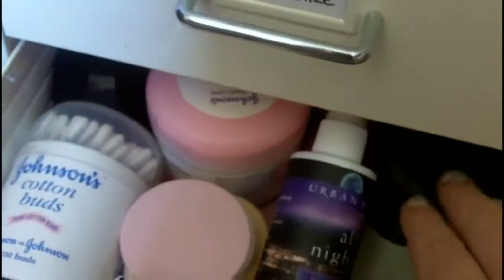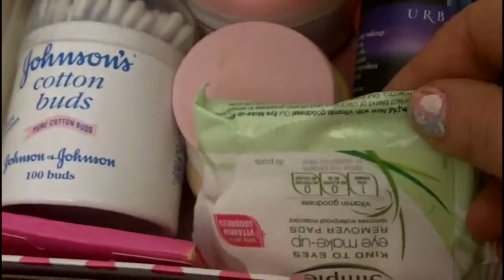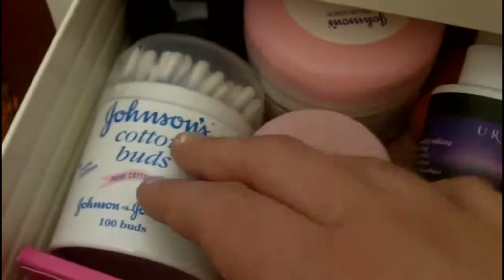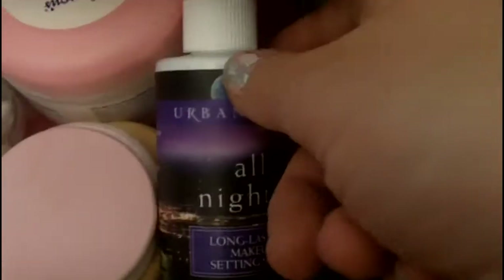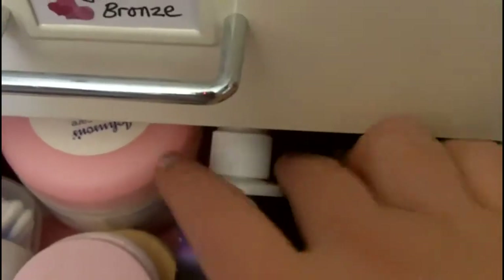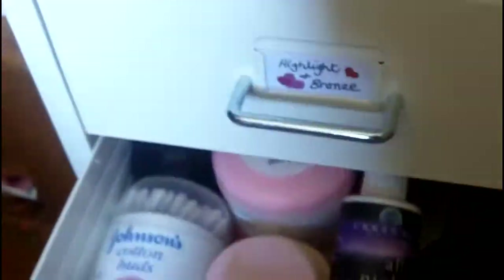At the back here I've got some highlighters from Virgin and Number 7. Then I've just got accessories: some eye remover pads, eye removers, cotton buds, and some applicators. I've got my Urban Decay All Nighter — I couldn't be without this — it's an amazing spray for setting your makeup. And at the back is my beauty blender underneath. So that is that drawer.